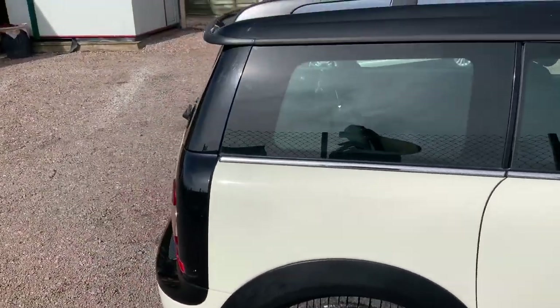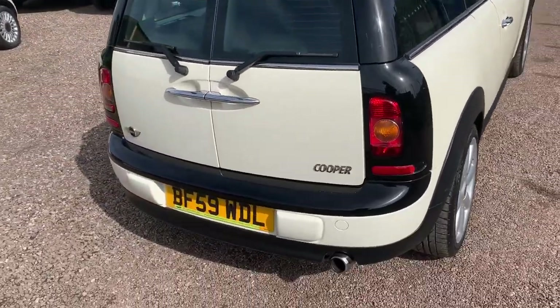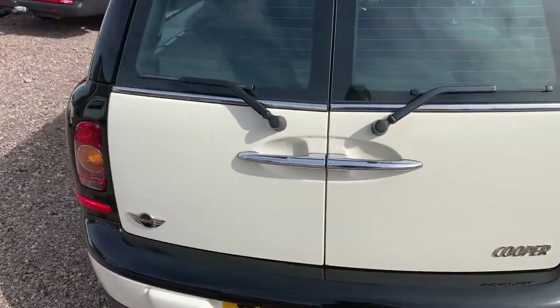Carrying on around the car, as you can see, the car's in great condition. No real major knocks, dings, scratches, anything like that. Just a real honest car.